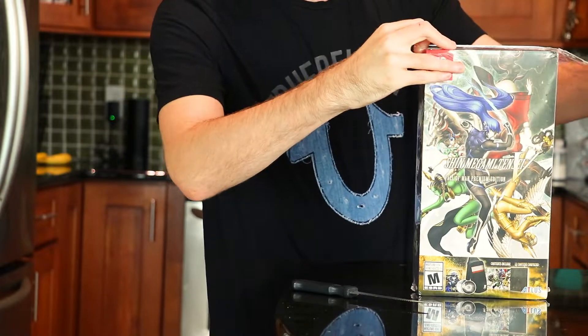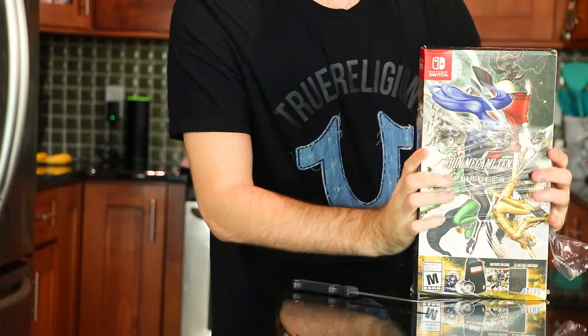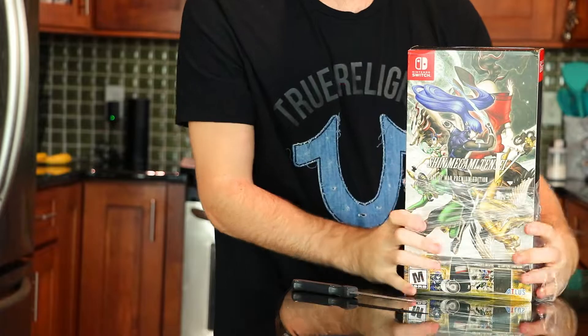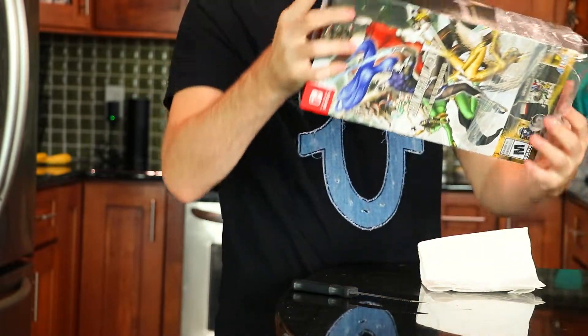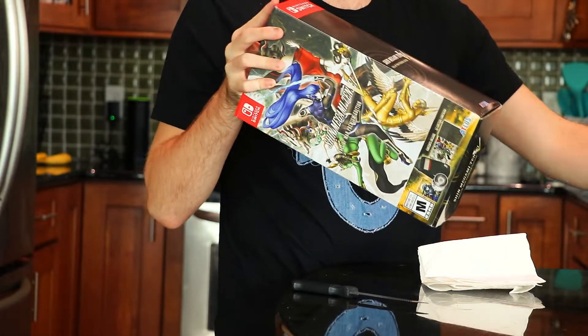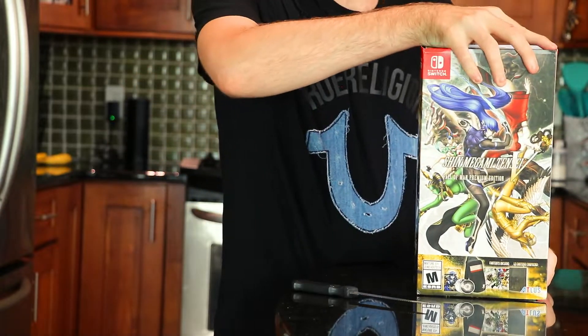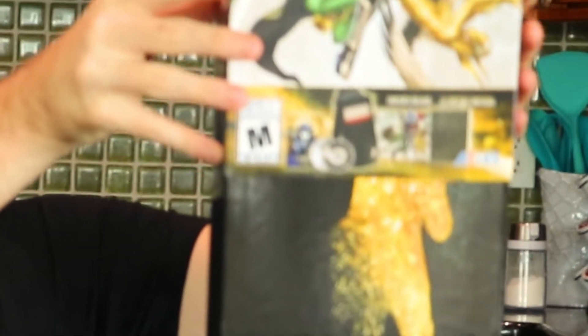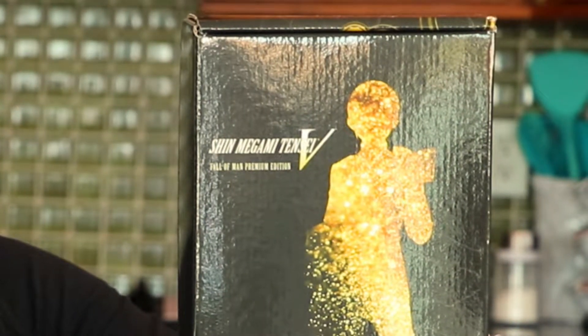My package came in decent condition — it does have a few small minor bumps along the top, but aside from that it's not that bad. I had Amazon deliver it and they sent it to a third-party facility to send it over to my place, so that's what happened with that. Let's unbox the Fall of Man Premium Edition for Shin Megami Tensei 5.